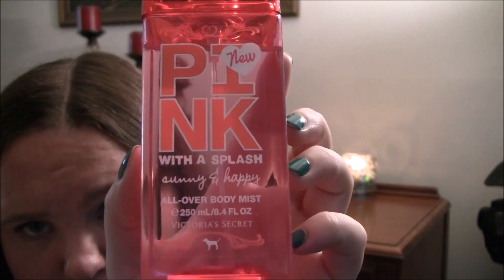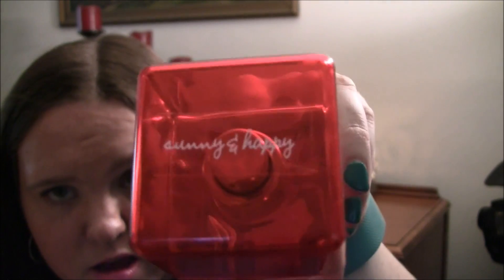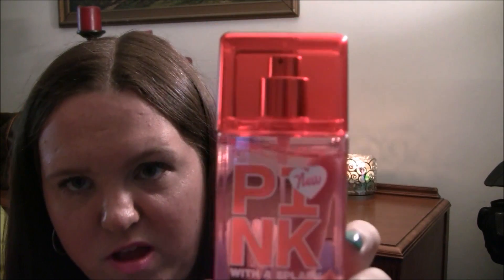I also have a basic comb — I don't even know where it's from. And if I need to go out somewhere like running errands after I leave the pool, I have a perfume — this is the Pink Sunny and Happy all-over body mist. I haven't used a lot of it because it stays in my pool bag all year round. It smells really fruity.